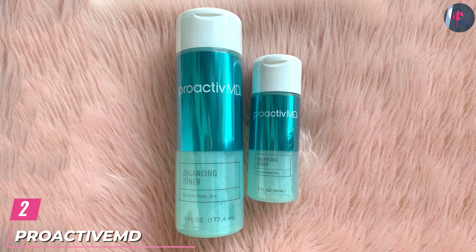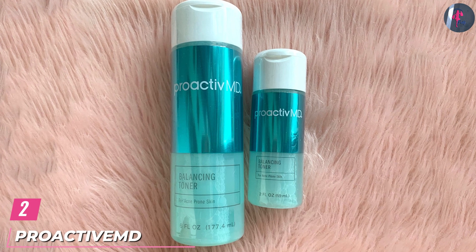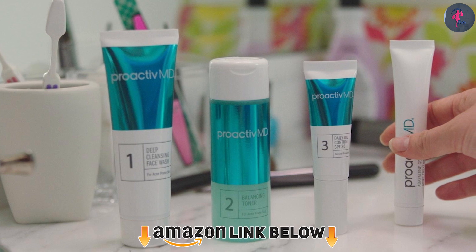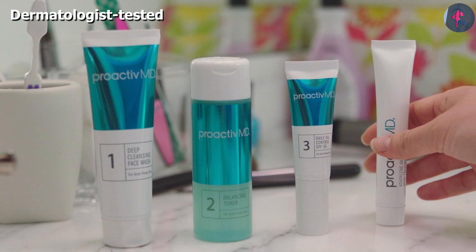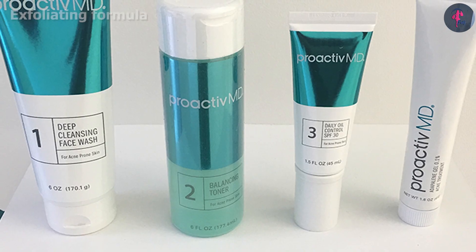Moving on to number 2, the Proactiv-MD Balancing Toner is specially designed for acne-prone skin and balances your skin's natural pH. The toner minimizes and tightens enlarged pores by eliminating impurities and buildup. It contains citric acid that exfoliates dead skin cells and aloe vera that keeps the skin moisturized.